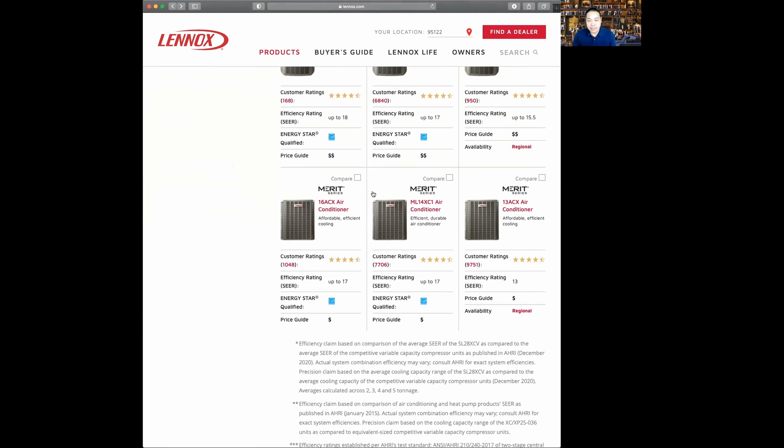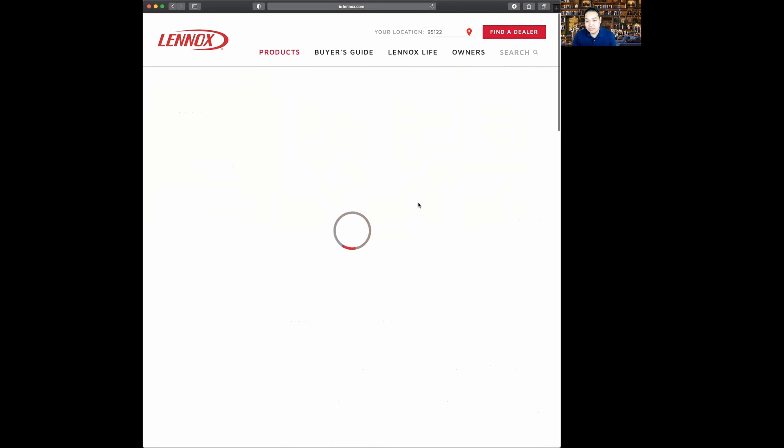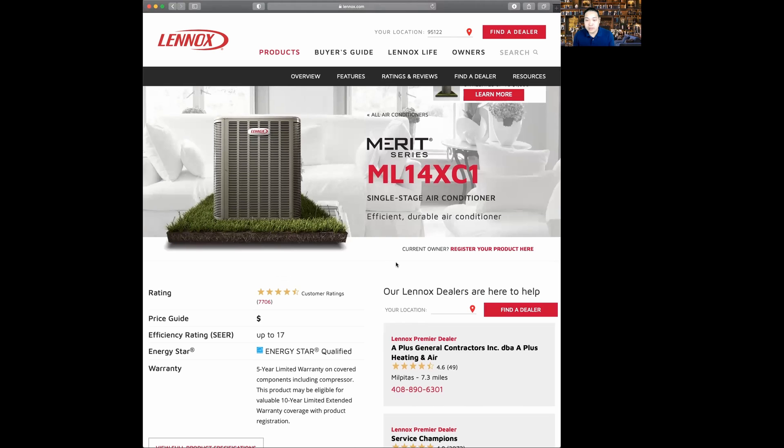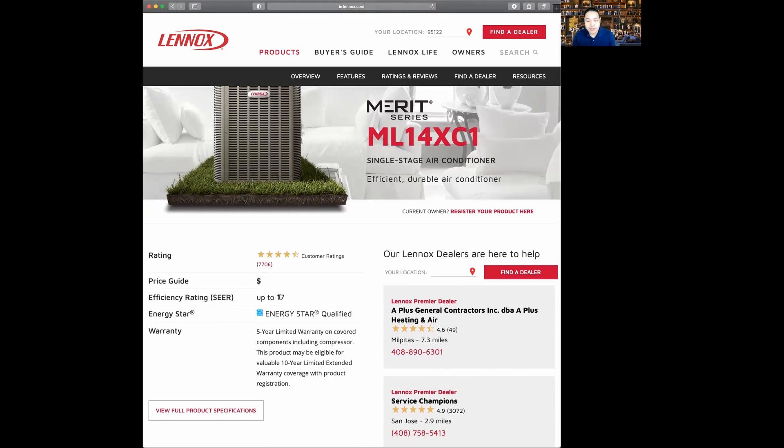The next model we're going to look at is the ML14XC1. Similar to the previous model, this is a single-stage air conditioner, and it has a SEER rating of up to 17. The SEER rating really depends on how the product is installed — it's rated between 14 and 17 SEER depending on how the installers actually install it.